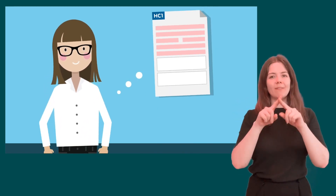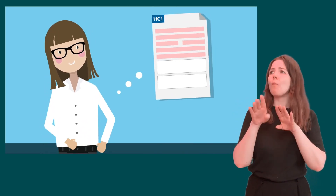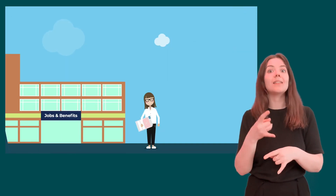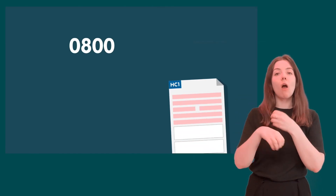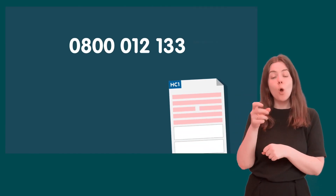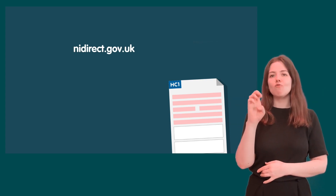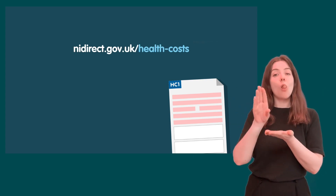You will need to complete a HC1 Help with Health Care Costs form to check if you are eligible for help. You can get a form from your local Jobs and Benefits Office by calling freephone 0800 012 1331, or by downloading it at nidirect.gov.uk/health-costs.